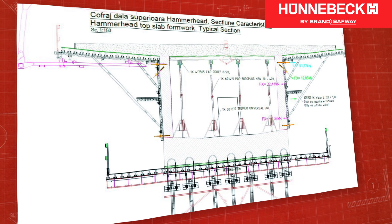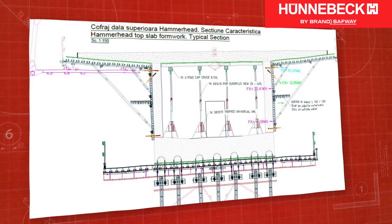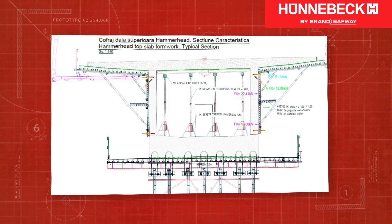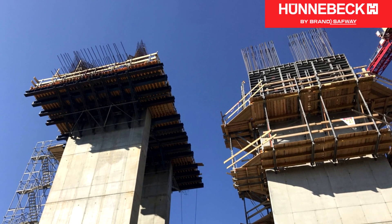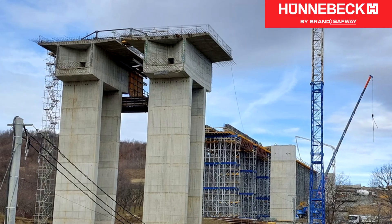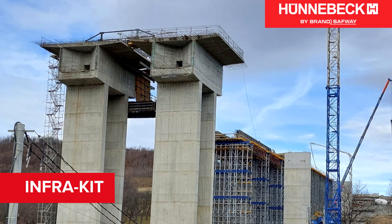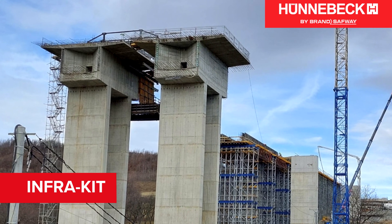The Hunebeck formwork experts and the bridge designers put their heads together to develop an unusual combination of falsework material, steel beams and infrakit M-whalers to create the hammerheads. The loads from the cantilevered hammerhead formwork were transferred to the bridge piers through brackets from the infrakit system.